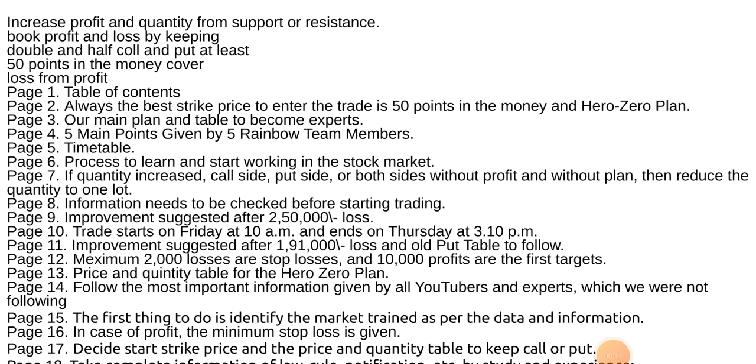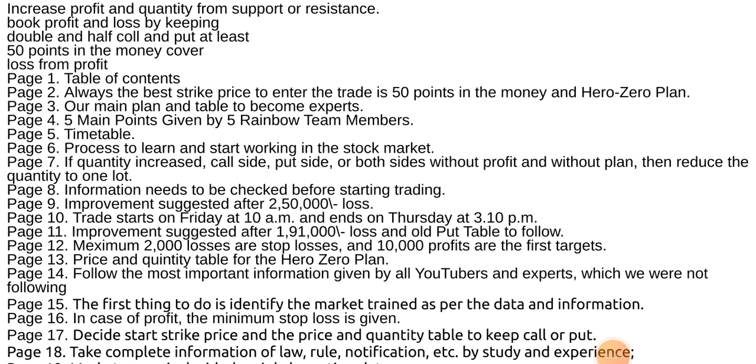Table of contents: Always the best strike price to enter the trade is 50 points in the money. Our main plan and table to become an expert. Five main points given by five rainbow team members. Timetable. Process to learn and start working in the stock market.